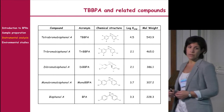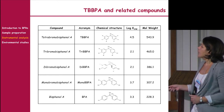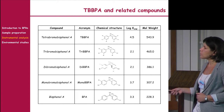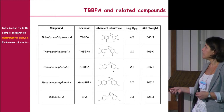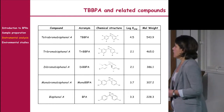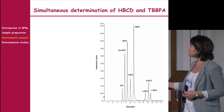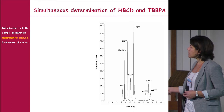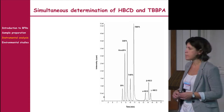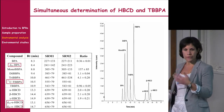For tetrabromobisphenol A, liquid chromatography analysis is also required. We developed a method determining TBBPA along with its debromination products — tribromo, dibromo, mono, and bisphenol A — simultaneously with alpha, beta, and gamma HBCD. This allows simultaneous analysis of TBBPA and HBCD in one run, with appropriate isotopically labelled standards for quantification.